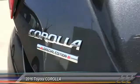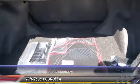MP3 capability, power door locks, trip odometer, power windows, power outlet.